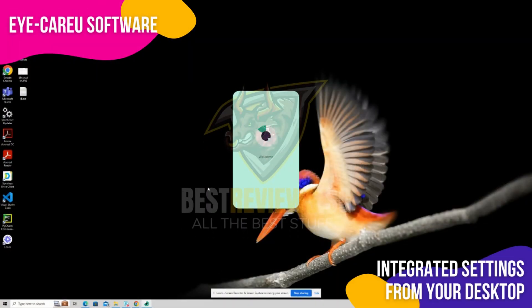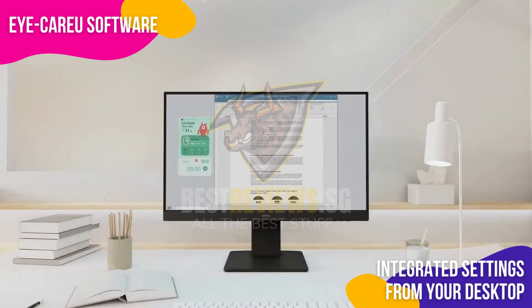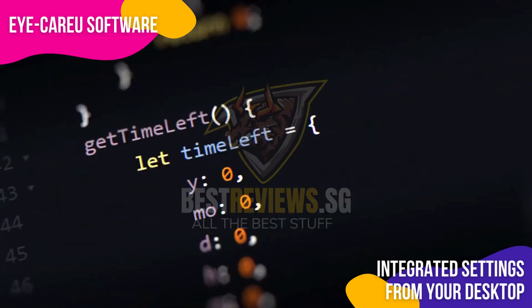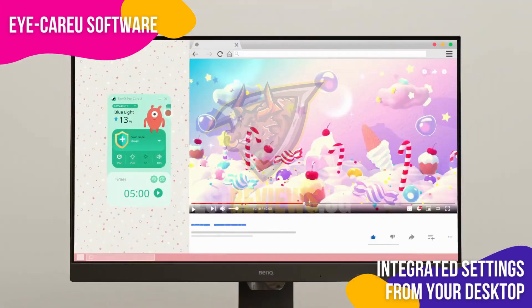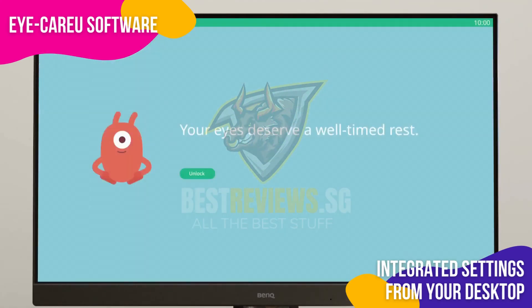BenQ EyeCare technology combines software and hardware solutions to protect your eyes, providing time, distance, and light reminders through an easy-to-navigate eye care app. This innovative approach enables users to customize their settings — such as color mode, brightness, and break reminders — through the eye care software to suit their individual needs, ensuring optimum eye comfort during extended screen time.